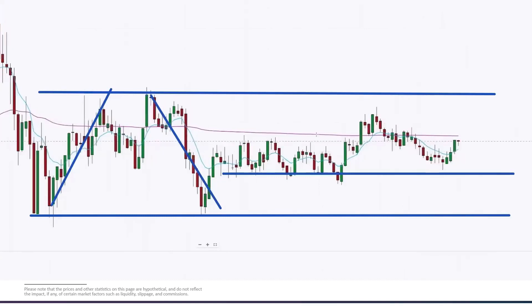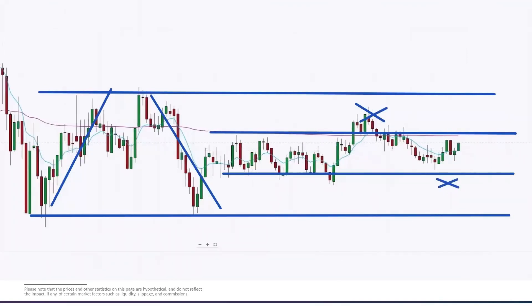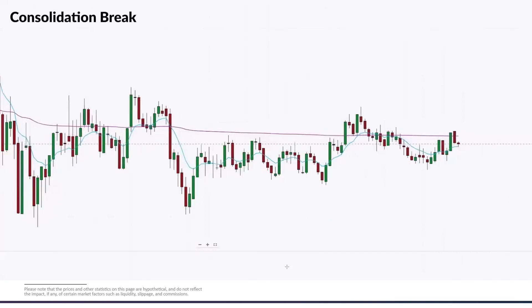We can see the buyers tighten up and the sellers tighten up. We have what looks like a range consolidation breakout attempt up here, but it doesn't clear the range. So now we're thinking: if price comes down and gets below the low of this consolidation, we can look for a trade to the downside. We're observing the price action and putting together the pieces one candle at a time.